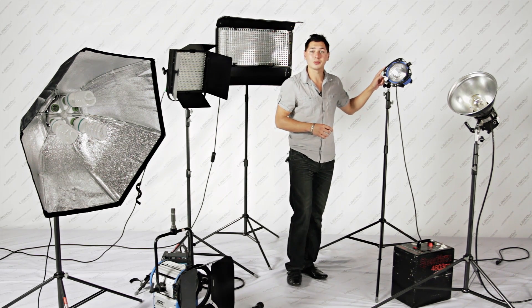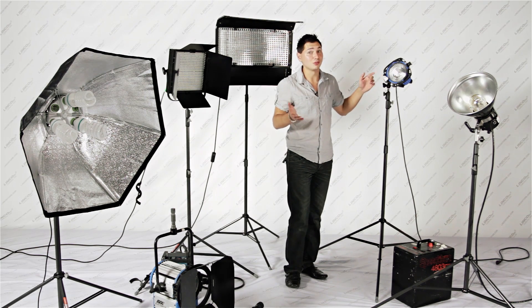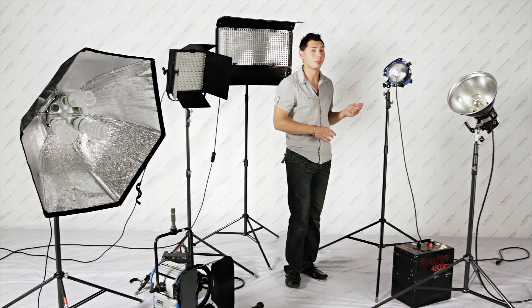Halogen: great for a spotlight fill, very bright, but also very very hot. It can pose a fire or burn hazard.